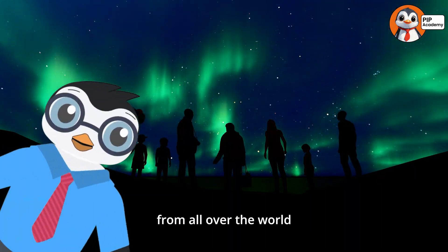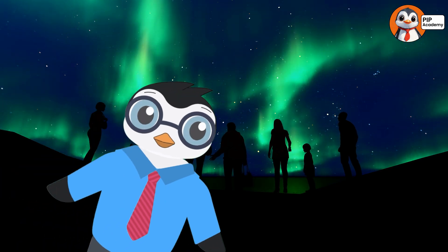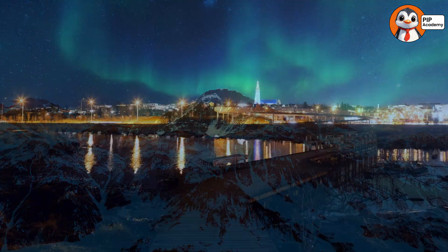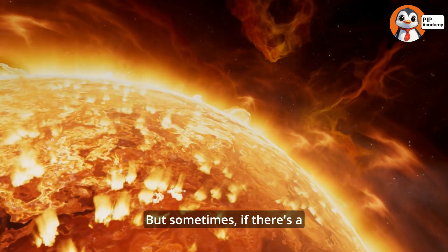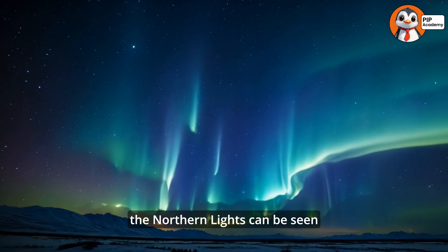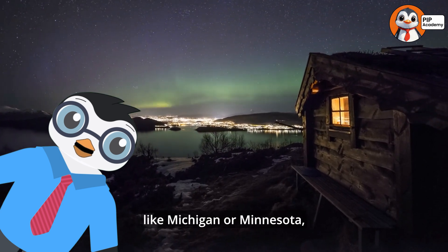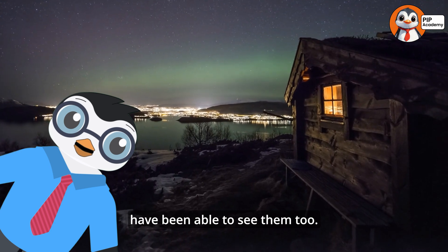The best time to see the Northern Lights is in the fall, winter, or spring because it's dark enough at night. And remember, the farther you are from city lights, the clearer you'll see them. But sometimes, if there's a big solar storm on the Sun, the Northern Lights can be seen even farther away from the poles. There have been times when people in northern parts of the United States like Michigan or Minnesota, or even places in Europe, have been able to see them too.